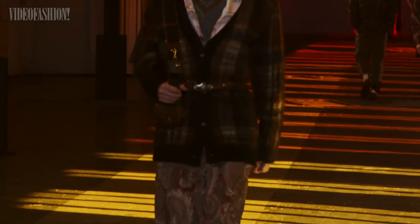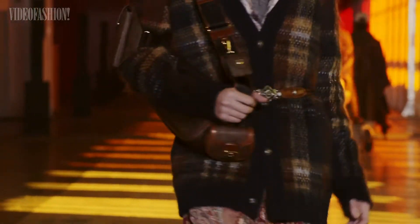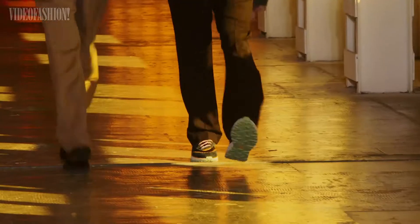The collection made use of rich materials, such as wool and mohair, while fabrics from the archive were used to create collared shirts.